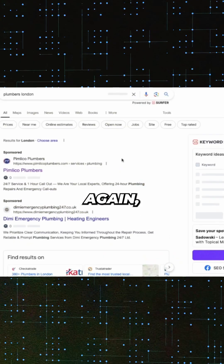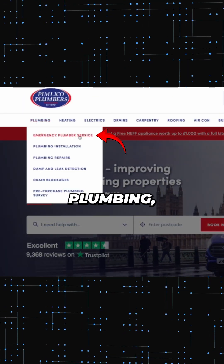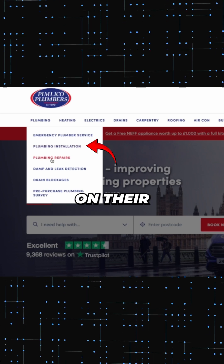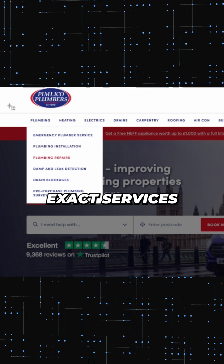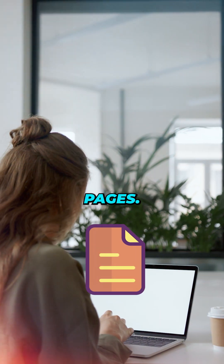The second strategy: Google your core service. Again, let's say 'Plumbers London'. Check out what the top ranking websites are offering. You'll likely see emergency plumbing, repairs, and installations on their main navigation. These are the exact services you want to offer as well, so add them to your sheet. Now you've got a solid foundation for your own service pages.